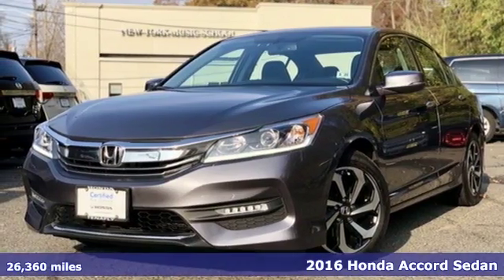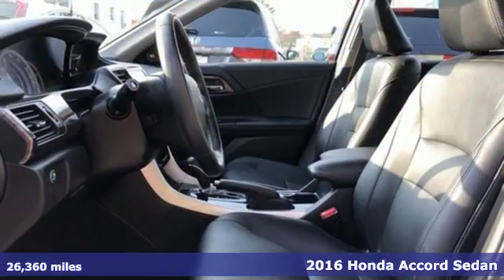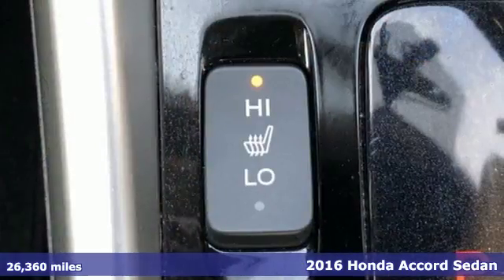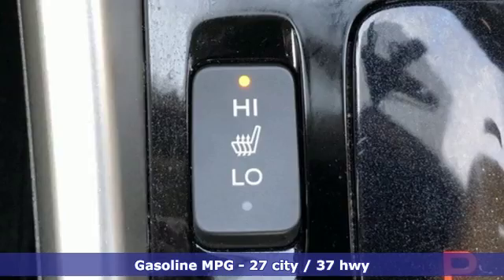Here's a 2016 Honda Accord sedan. Honda's flagship car isn't just a vehicle, it's a legacy. And with features like these, every drive's a pleasure.